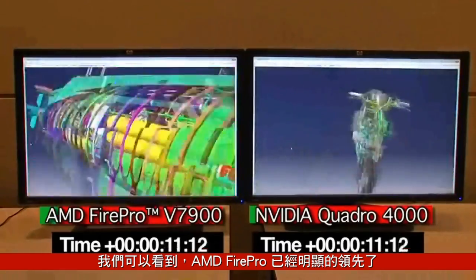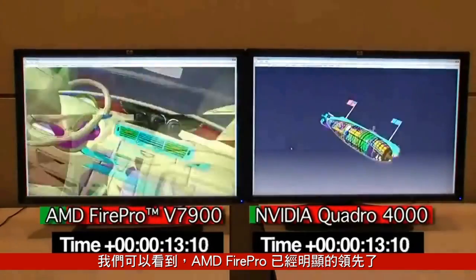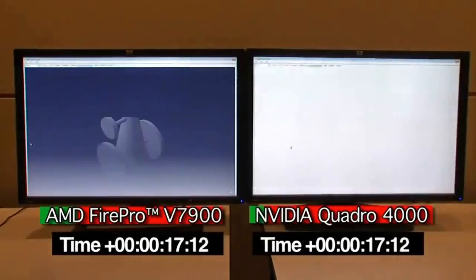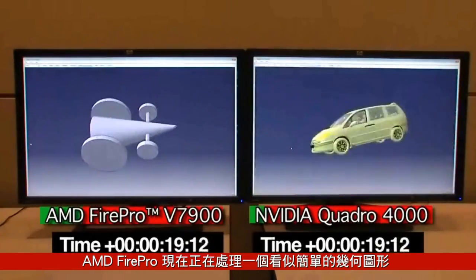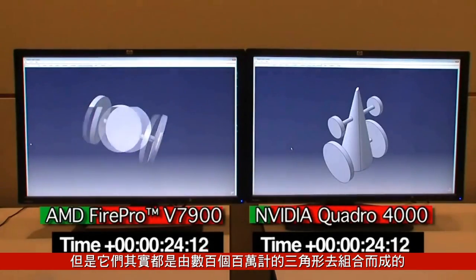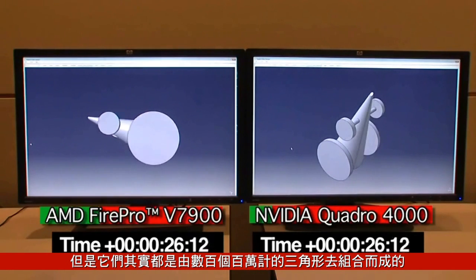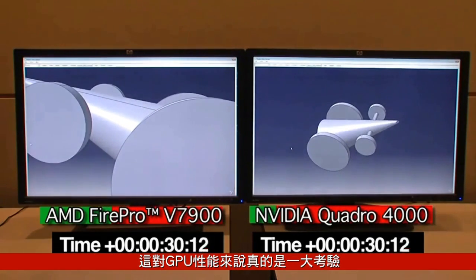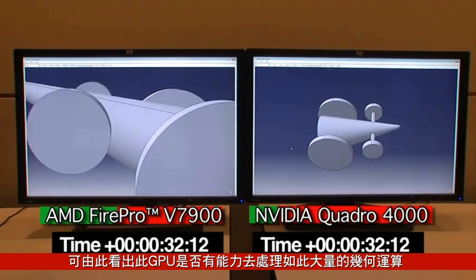The AMD FirePro card is already clearly in the lead and it's already a couple of tests ahead. The AMD FirePro card is now working on what appears to be a simple piece of geometry but is actually a very highly tessellated model comprised of hundreds of millions of triangles. This really pushes the ability of any GPU to process large amounts of geometry.